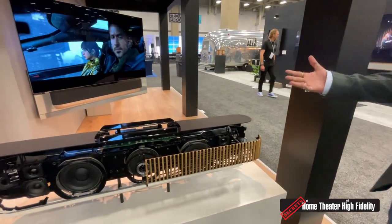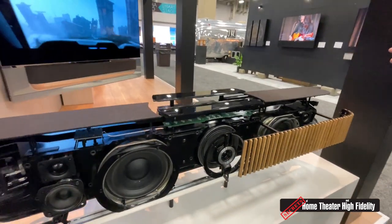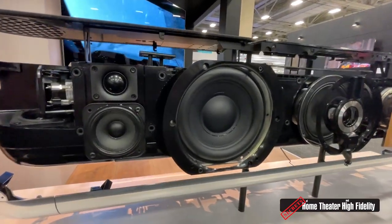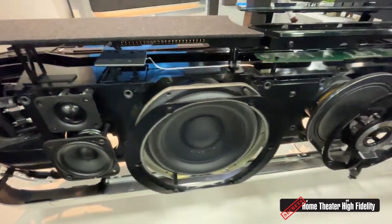Thank you so much Carlo, thank you for having me. At CEDIA this year, we are introducing our new soundbar, which is the B.O. Sound Theater. What you see here is an exploded view of the soundbar. This is the most powerful soundbar on the market. It has 12 drivers and is capable of doing 7.1.4 reproduction, with the possibility of attaching up to 16 additional speakers to the soundbar.